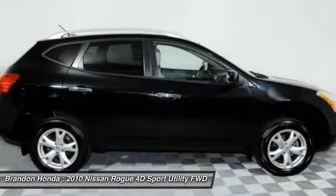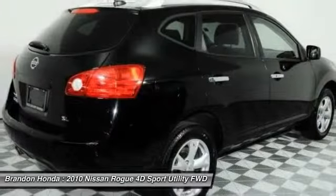Driver airbag. Four-wheel disc brakes. Aluminum wheels. Cruise control.